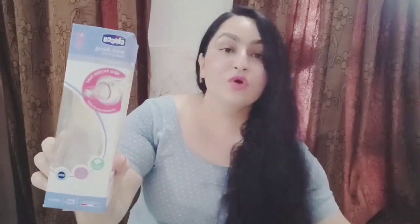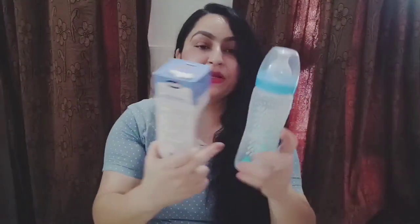Here I am showing you — the quantity is 330 ml, this is the actual bottle. It comes in different sizes, and you can take it from small.